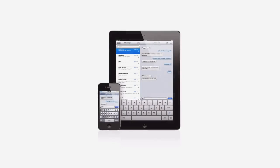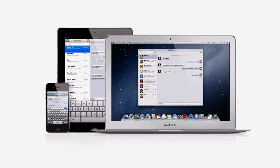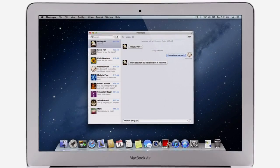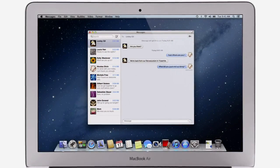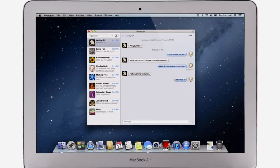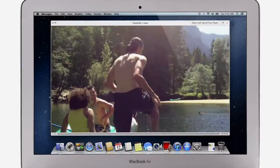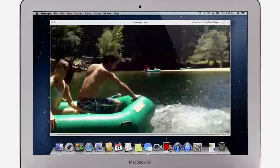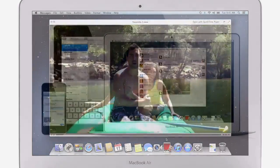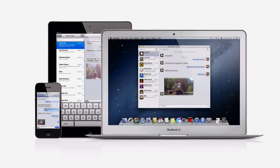iMessage has been a huge hit on iPhone and iPad. And Mountain Lion brings it to the Mac with Messages. It lets you send free, unlimited messages from your Mac to anyone on an iPhone, iPad, iPod Touch, or on another Mac. You can also send and receive contacts, photos, and even HD video. With Messages, you can start a conversation on your Mac and pick it up on your iPhone, iPad, or iPod Touch.